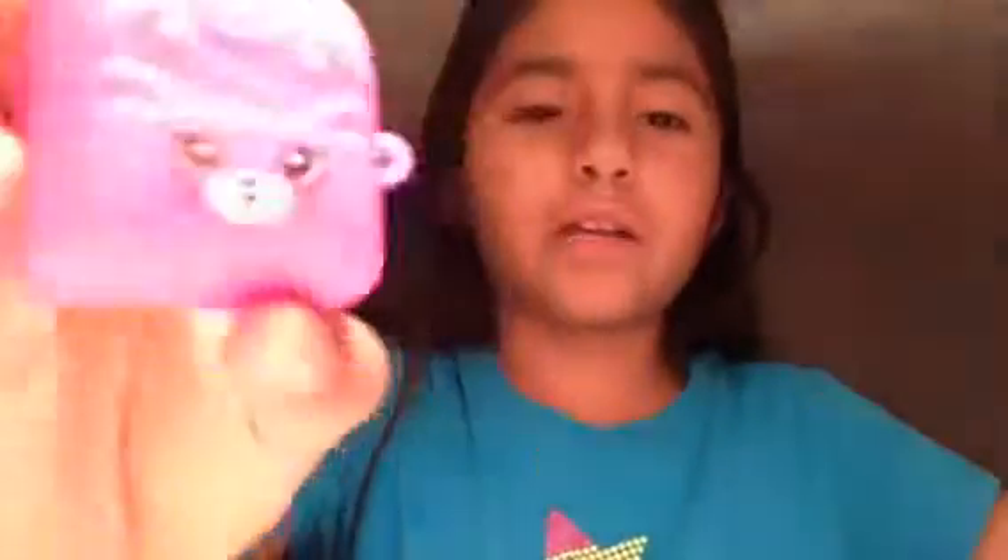Then I got this pink backpack, which is different from the teal one. This one has a little buckle, and it's a cat — you can see the little tail and straps on the back. The teal one has a little dog tail on the back too. Let me open this pink one up and show you — it's kind of hard to open.